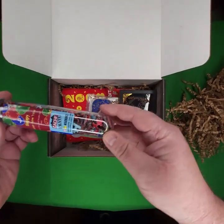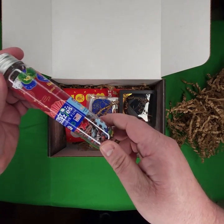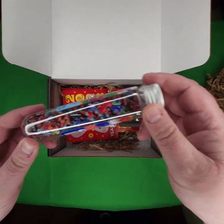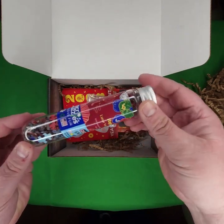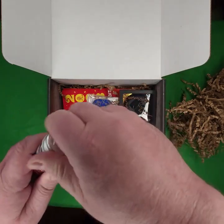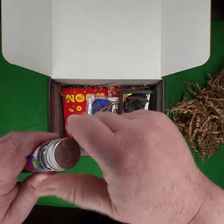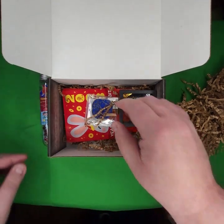We got ourselves a Micro Puzzles Massive Fun — a Puzzle Cache. Looks like puzzle pieces inside in a preformed container. It's sealed, so nothing can fall out until you want it to. Excellent. Looks beautiful.